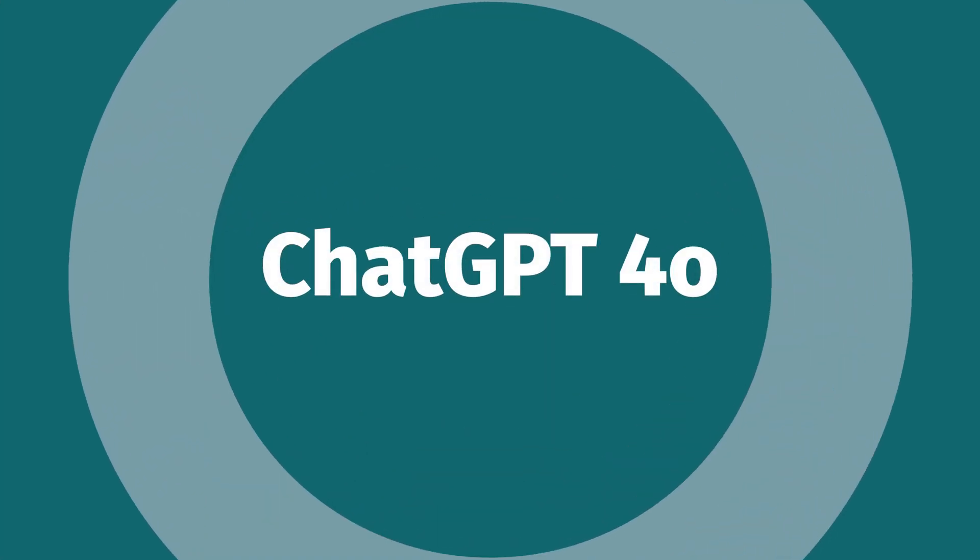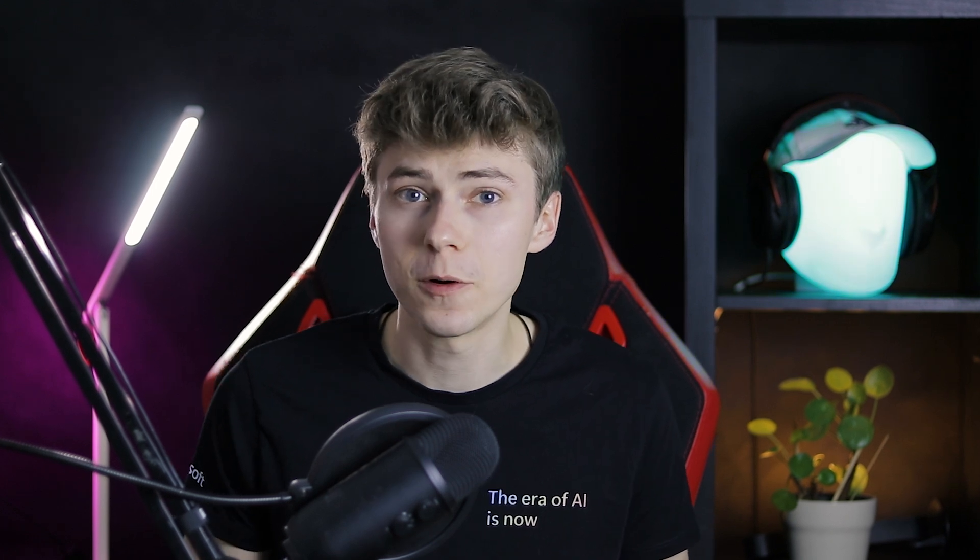What's up? Miles here. In case you missed it, OpenAI just announced their brand new flagship model, ChatGPT 4.0. It's twice as fast and more capable than GPT-4, and the best news — you can use it for free.